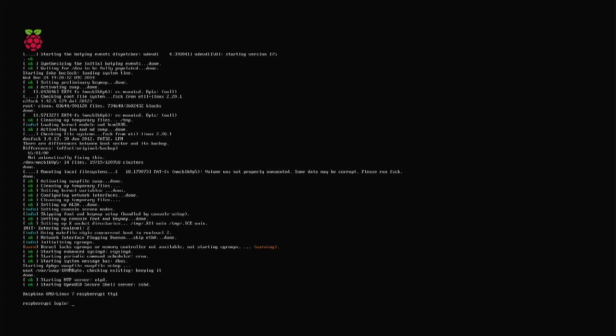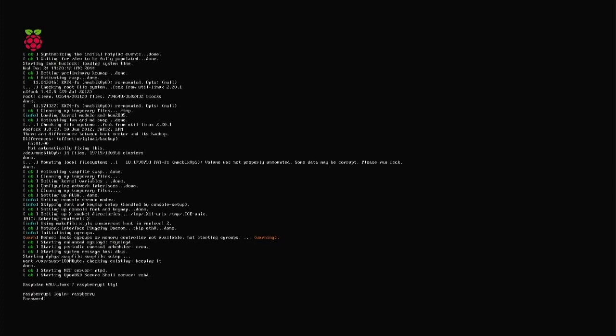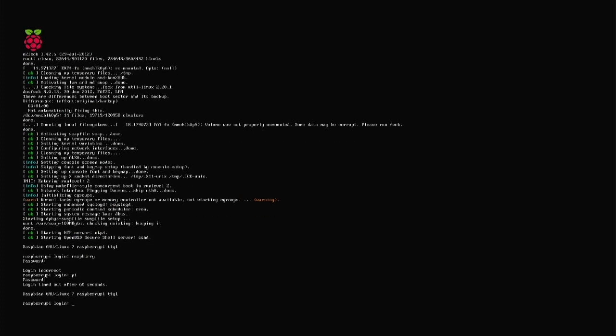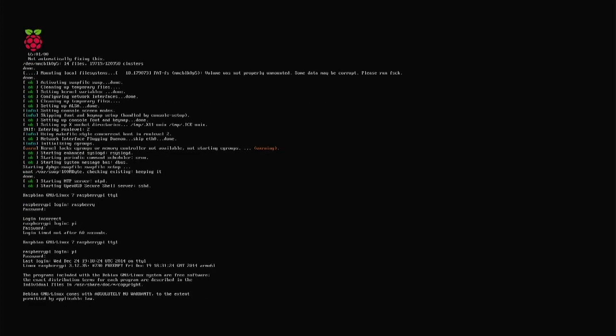Let's try the default login. I think it's username 'pi' and password 'raspberry' — I might have got that the wrong way around. So it's 'pi' and 'raspberry' — yes, there we are, we're in at the prompt. So yeah, this is an early version where you used to have to manually log in. If I remember correctly, you type 'startx'... and there we go.